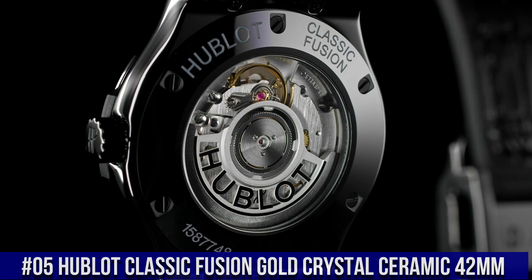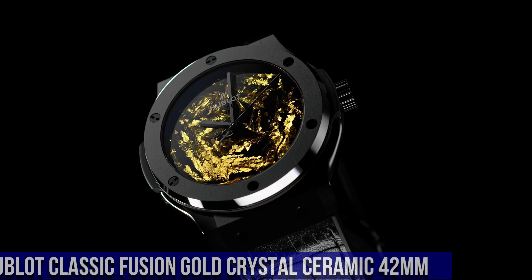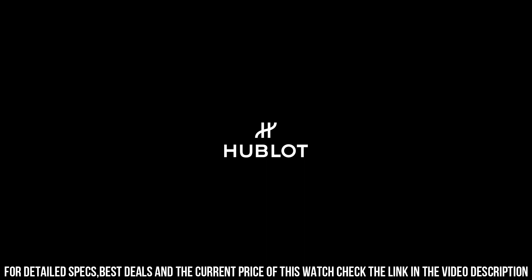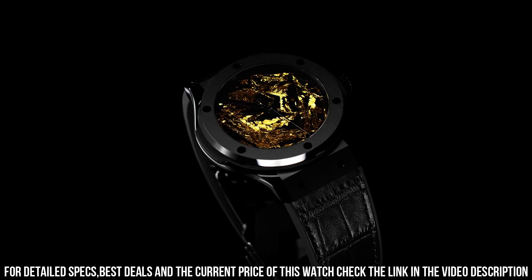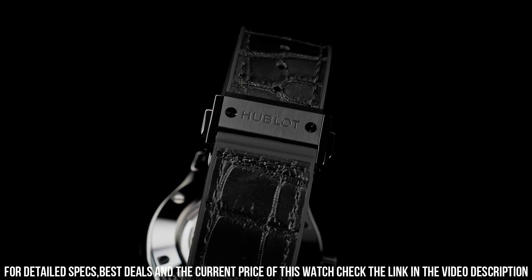Number 5: Hublot Classic Fusion Gold Crystal Ceramic 42mm — what a nice watch it is! Reference 542.cx.0660.lr. Case Size: 42mm. Case: Satin Finished in Polished Black Ceramic. Bezel: Satin Finished in Polished Black Ceramic with 6 H-Shaped Black Plated Titanium screws. Water Resistance: 50m or 5ATM. Crystal: Sapphire with Anti-Reflective Treatment. Dial: Polished Black with Unique 24k Gold Crystals.